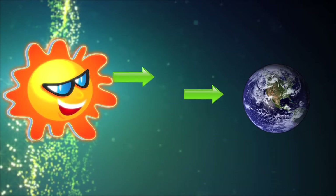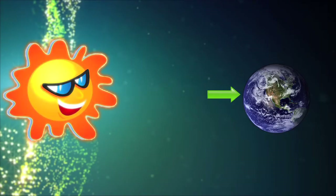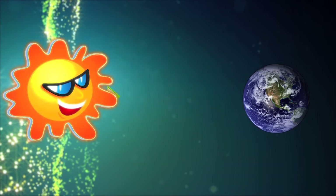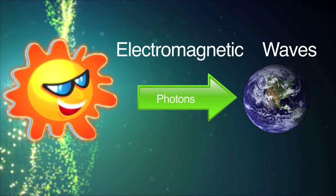We hope you enjoyed your lab. As you observed, the sun's rays reach our Earth at different times and intensities, which results in different things being heated at various rates. The energy from the sun that reaches the Earth's surface is in the form of electromagnetic waves, which are also called photons.